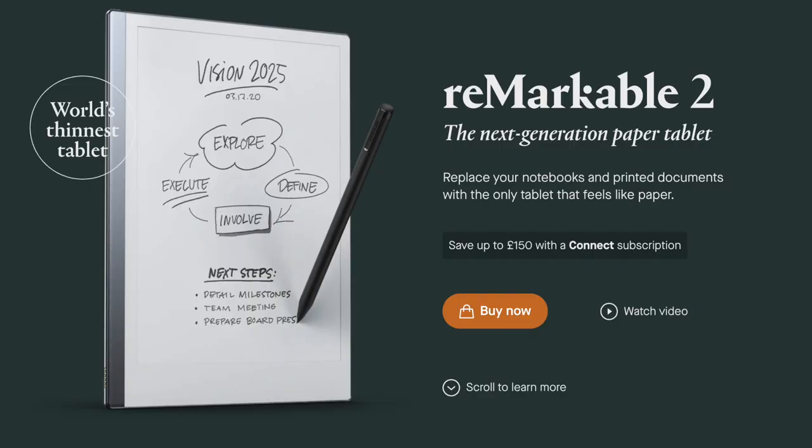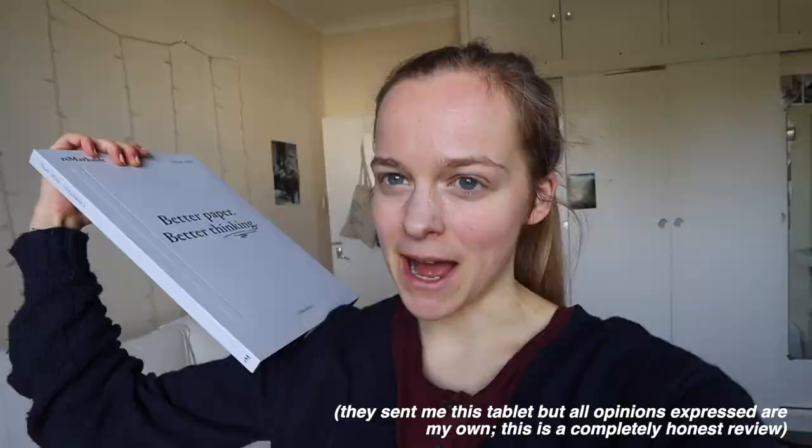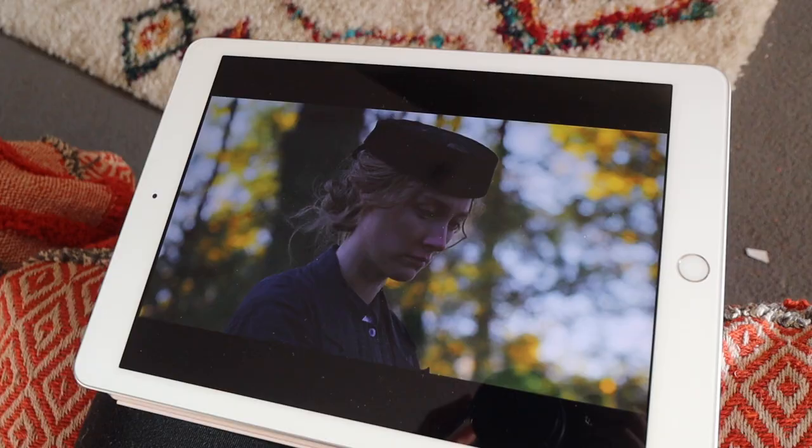When I asked on Instagram which overhyped products you wanted me to talk about, lots of people mentioned Remarkable, which is a tablet like an iPad but the screen is made to resemble real paper so when you're writing on it it's supposed to feel like you're writing on real paper. Remarkable has been very kind in sending me their Remarkable 2 tablet to try, so I'm going to be trying it for the first time now. The first thing I will say is that this is very expensive. It's the same price as an iPad but its only feature is for writing — with an iPad you can also download apps, listen to music, watch television and things. On the offset of that I would say it makes more sense to buy an iPad as a student, but I am really excited to try this.